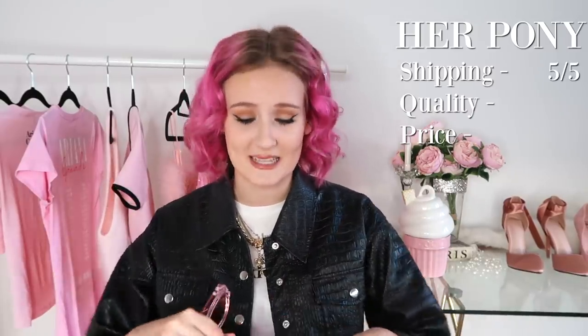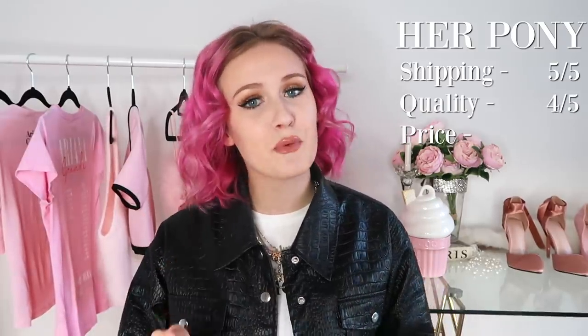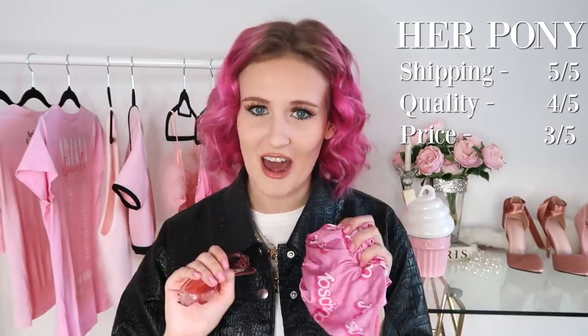Let's talk about how I would rate these items from Her Pony. For shipping, these arrived in three business days — so they get a five out of five from me for shipping. The quality is pretty good for the price and the items are exactly like the photos, so I'm giving quality a four out of five. As for the price, I'll give it a three out of five — the skirt is now a lot cheaper than what I paid, which always seems to happen, so what I paid was probably a bit much.